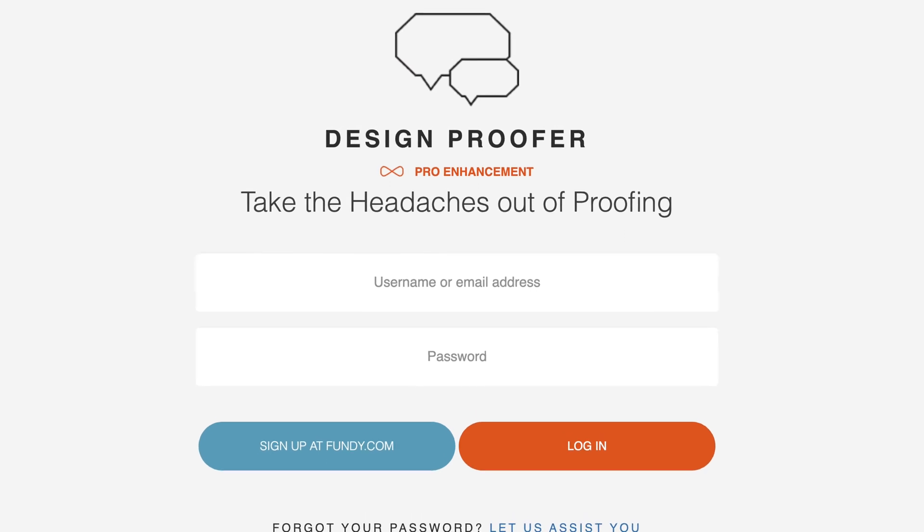Hi, this is Vanessa Joy. Welcome to my YouTube channel. Today we're talking about a new feature in Fundy — they released a proofer, and it's going to rock your world.